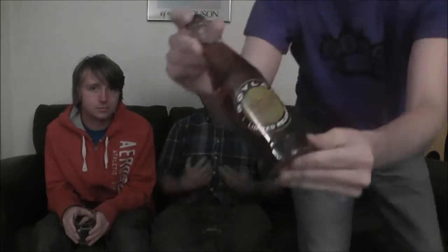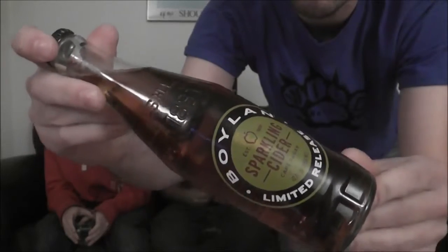Hey guys, Tyra Bigover here. I'm here with my bro Tim and my friend Stephen. We are going to be reviewing the soda I've been excited to finally have. It's Sparkling Apple Cider Soda from Boylan. And if anyone knows anything about me, one of my favorite drinks of all time ever — and it's not a soda — it's apple cider.